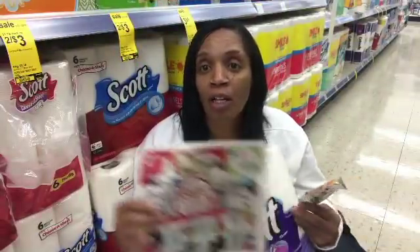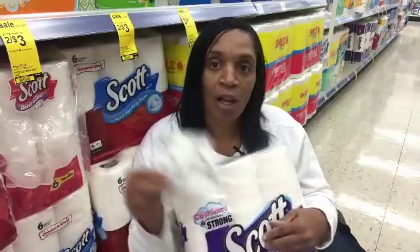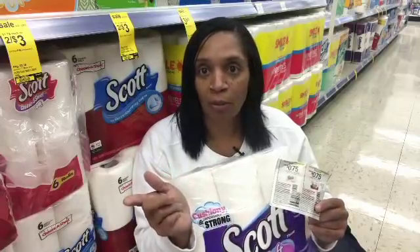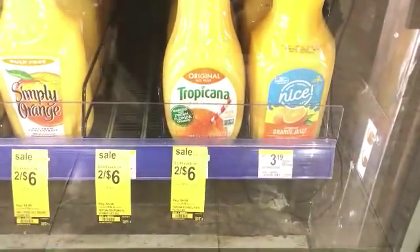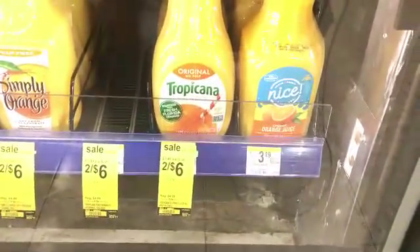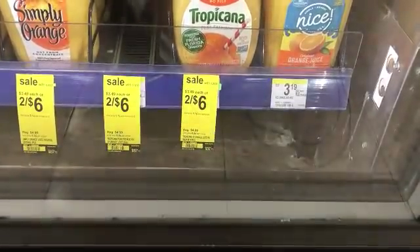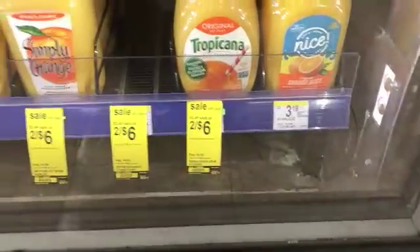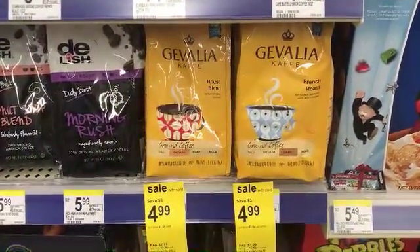This week the Scott products are $3.99 for the toilet paper and paper towels. We have the 75 cents off coupons for both in the 10/8 Smart Source, which makes them $3.24 — not the best price but still a good price. The OJ is on sale two for $6, and we have a $1.50 coupon off any two that came in today's Smart Source, so pick up two Tropicanas and pay $4.50 after coupon.